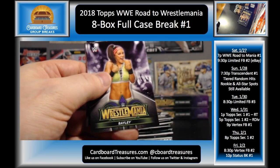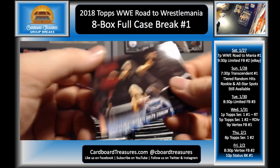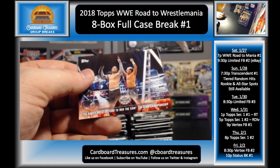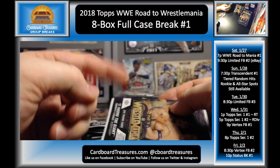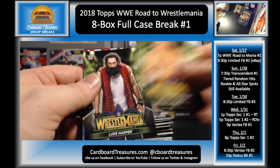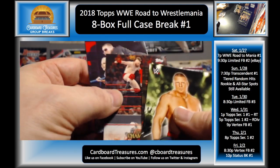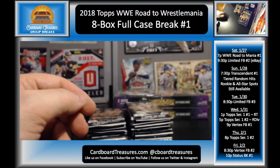Bayley, Baron Corbin, Jericho and Owens, Miz and Maryse, Cesaro and Sheamus, The Revival, and the Hardys. I like when those horizontal cards are all back to back. Brock Lesnar, Luke Harper, Andre, Samoa Joe, Cesaro and Sheamus, Miz and Maryse, and Bray Wyatt.